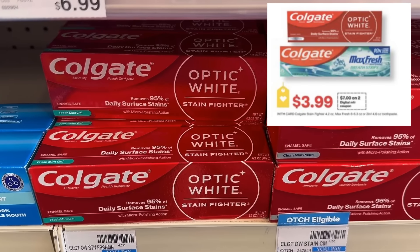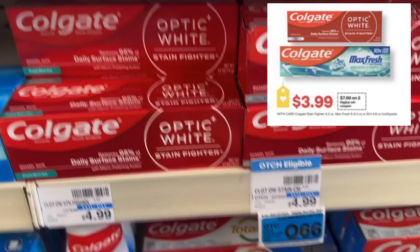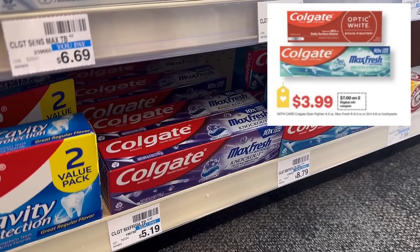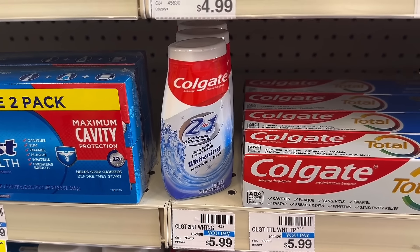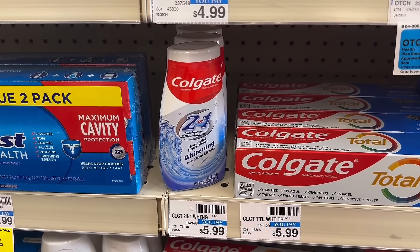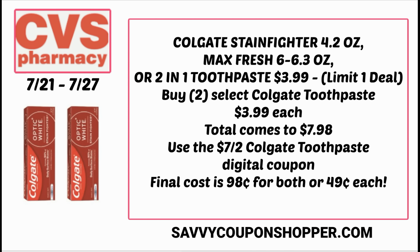Let's start with a great deal on select Colgate toothpaste. This includes the Colgate 4.2 oz Stain Fighter, the Colgate Max, and the Colgate Two-in-One toothpastes only. They're all on sale for $3.99 each. There's no extra buck that you're going to be earning, but we are expected to see a high-value $7 off two Colgate toothpaste digital coupon in our CVS app, so it's going to make them super cheap.